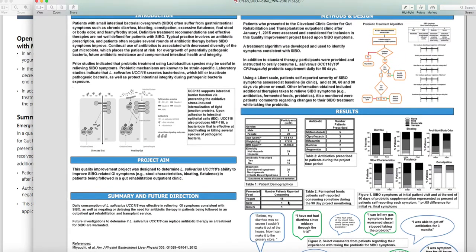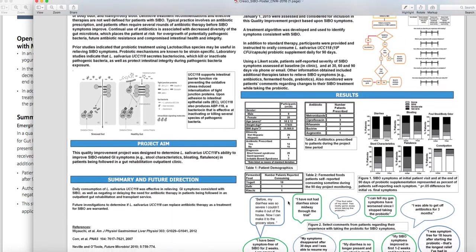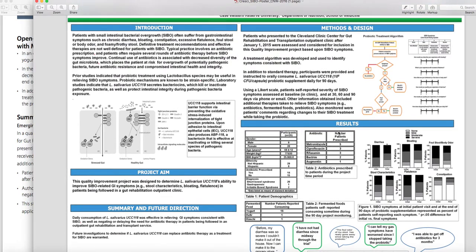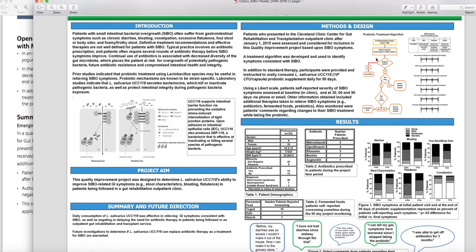We're not quite sure what exactly worked. We know what this particular strain is capable of — perhaps it was working on tight junctions, perhaps on immune system modulation or inflammatory modulation, or on pathogen decrease. People with short bowel syndrome don't necessarily have SIBO, and I'm not quite sure how they assessed who had SIBO. The SIBO symptom scale is too small to read clearly here.